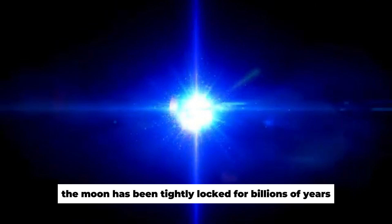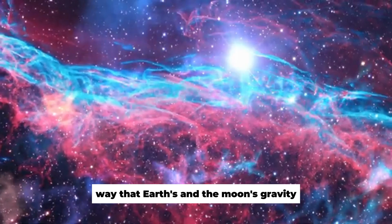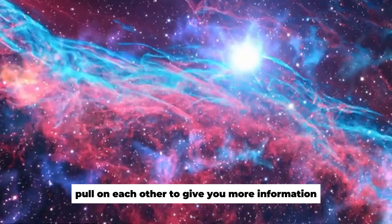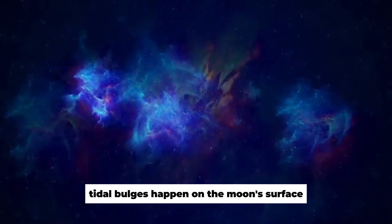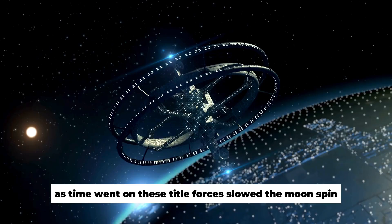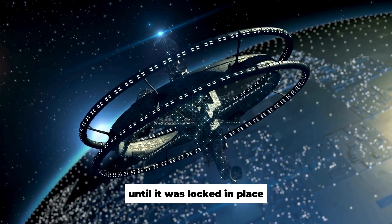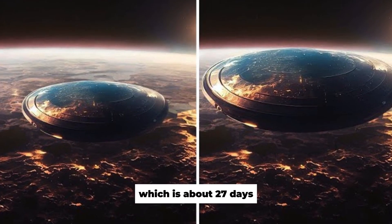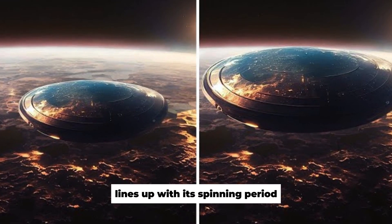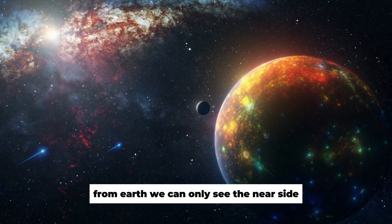The moon has been tidally locked for billions of years because of the complicated way that Earth's and the moon's gravity pull on each other. Tidal bulges happen on the moon's surface because of Earth's gravity. Over time, these tidal forces slowed the moon's spin until it was locked in place, so the moon's orbital period of about 27 days lines up with its spinning period. From Earth, we can only see the near side.